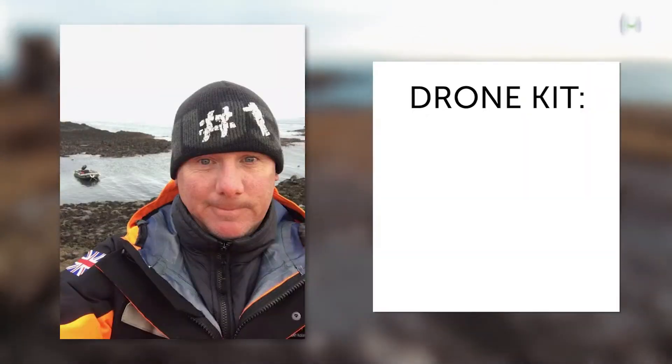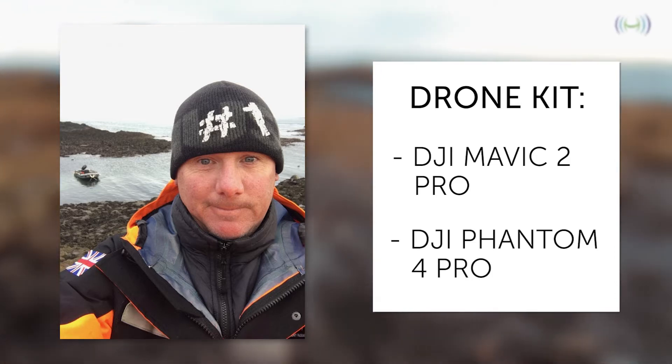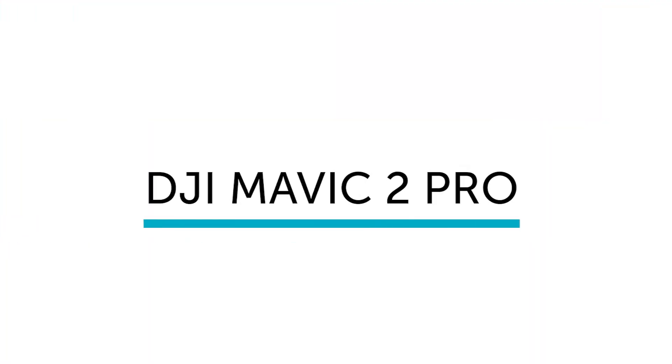Richie Southerton flew the DJI Mavic 2 Pro and the DJI Phantom 4 Pro for a study conducted on the Farne Islands off the Northumberland coast. Let's take a look at the two drones.